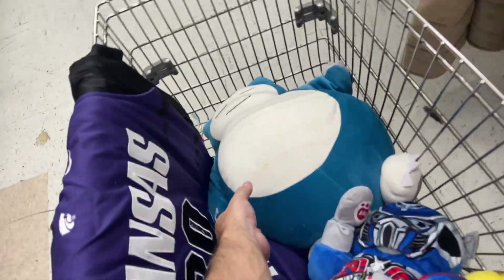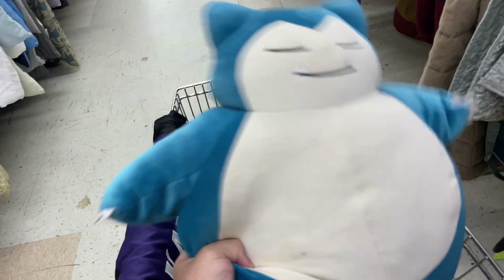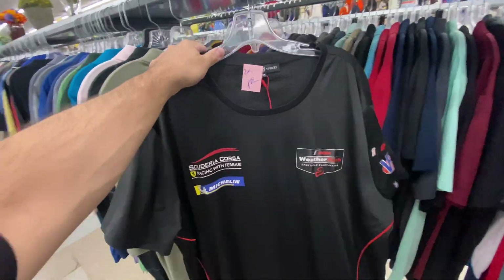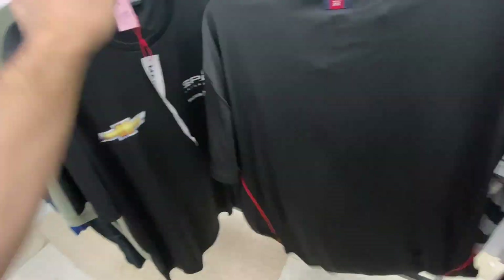I also found this Snorlax — I was hoping it was a Build-A-Bear but unfortunately it's not. It's like one of the ones they sell at Target, but for five bucks I'm gonna take it. A little dirty but I think I can clean it up. Found these two Marwin Sports shirts — I don't know how well they'll do but they're only $1.99 each and they're brand new, so why not.